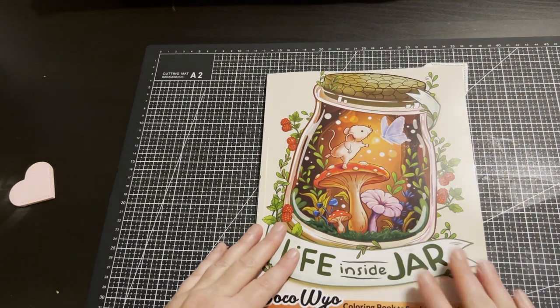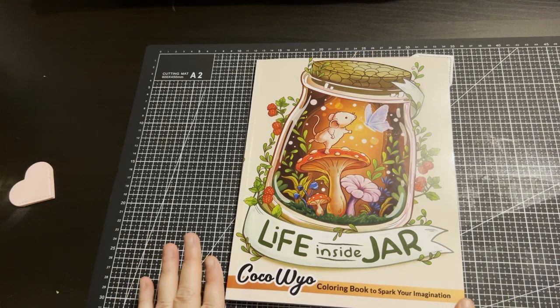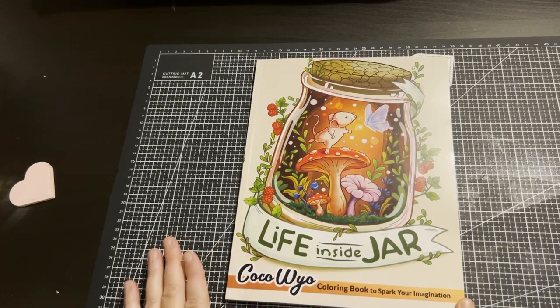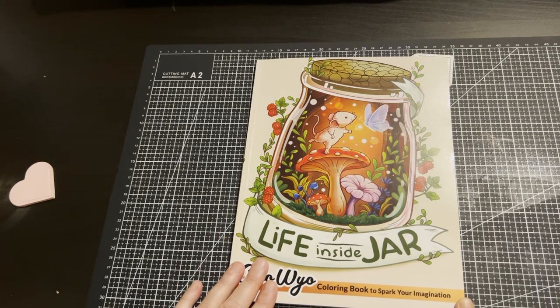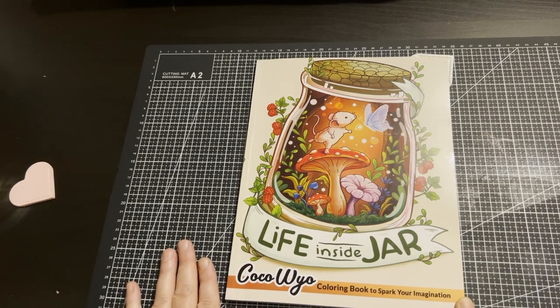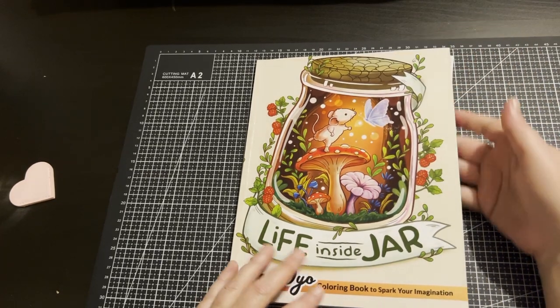The next one I got done is My Life Inside a Jar by Coco Wyo — I got these in my last haul. I wasn't sure if I was going to keep this book, but I decided to keep this one since Jasmine wanted the fairy one I'd gotten. So I decided to do a page in it.